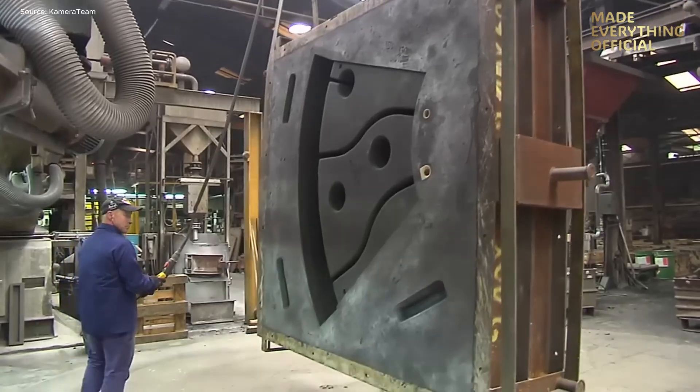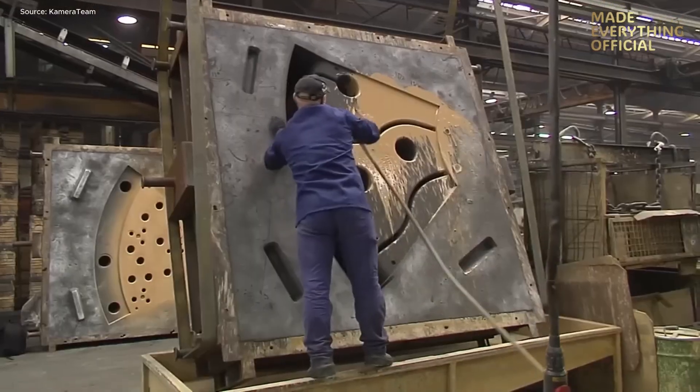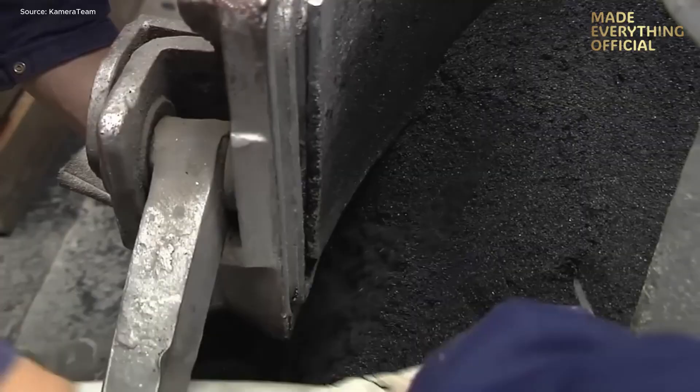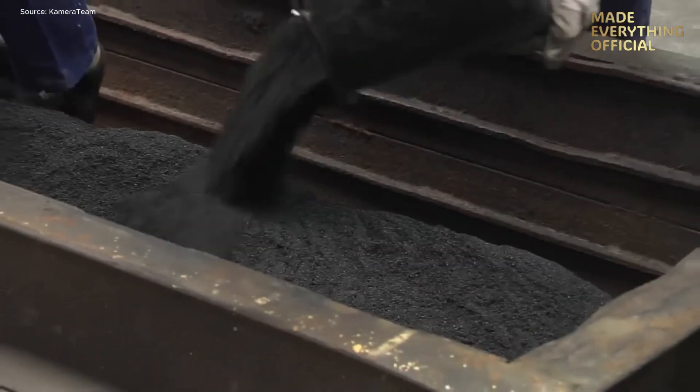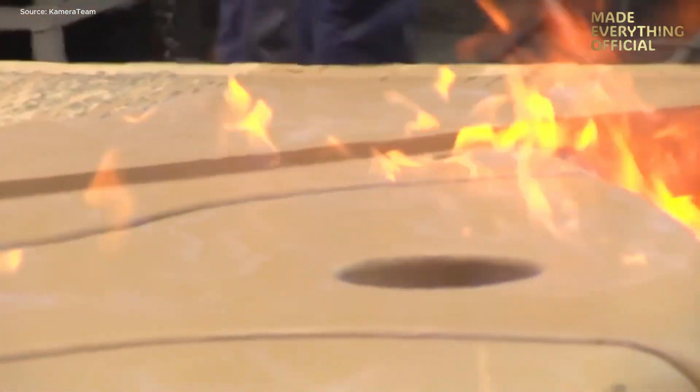From the moment the charge is prepared every step is engineered for excellence. The blast furnace roars as the metallic raw materials — carefully selected scrap alloys and fluxes — are introduced. Temperature, timing, and atmosphere are monitored with computer precision.